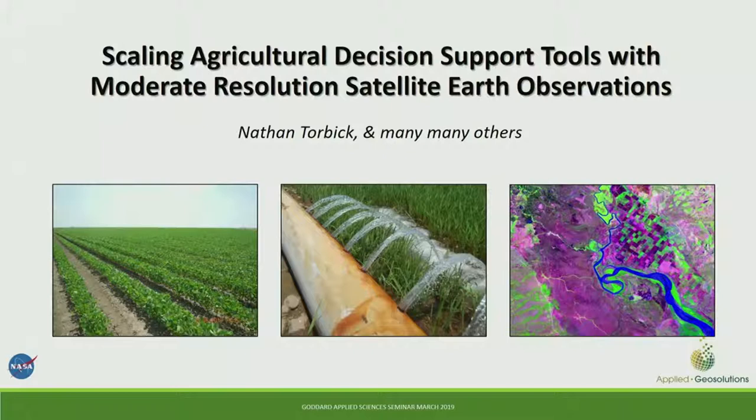This is Stephanie Ooze at NASA Goddard, and I am delighted to introduce Dr. Nathan Torbic. He's a director at Applied GeoSolutions, where he's worked for the past decade since completing his PhD at Michigan State University. He specializes in developing and growing decision support tools and measurement, reporting, and verification platforms for diverse end-user groups across commercial industry, government, and academic sectors.